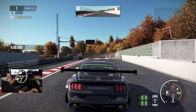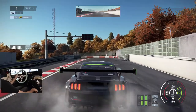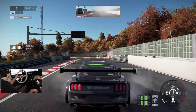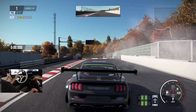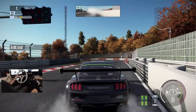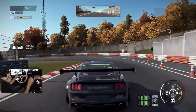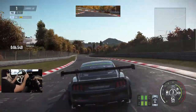All right, so we're back here with the Mustang and it's already interesting because it's already just wanting to smoke the tires. I'm gonna stay in third person for the beginning and see how this works.